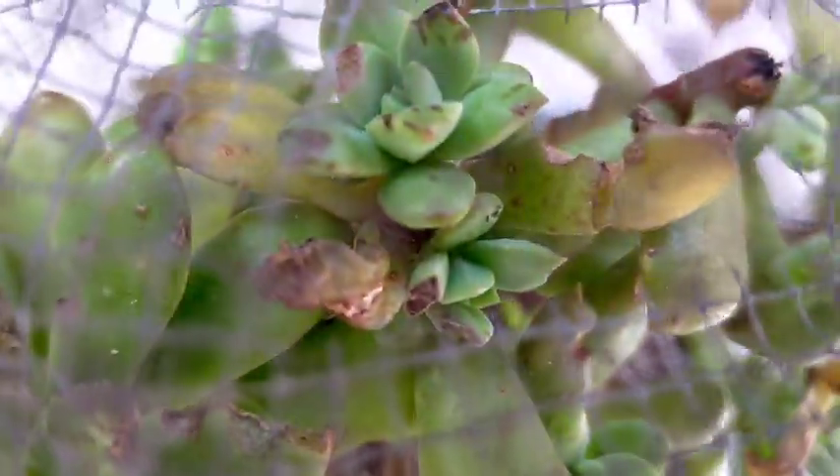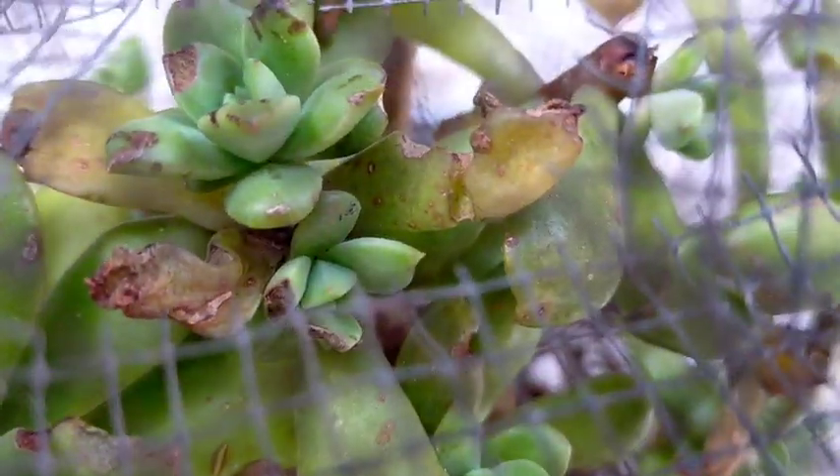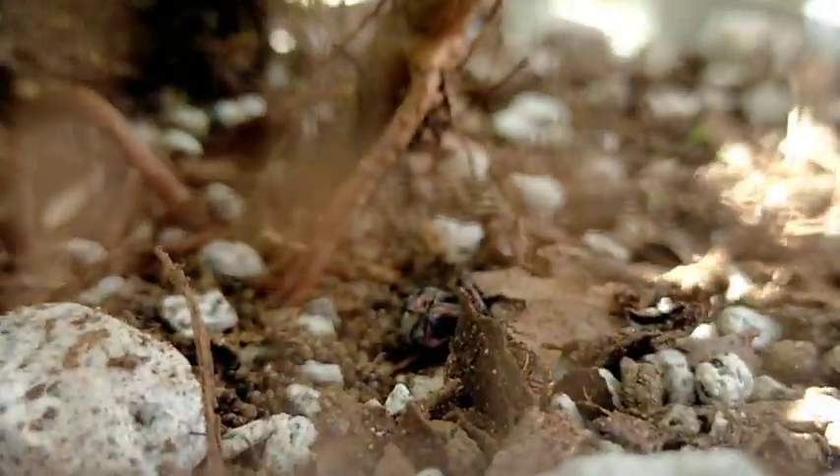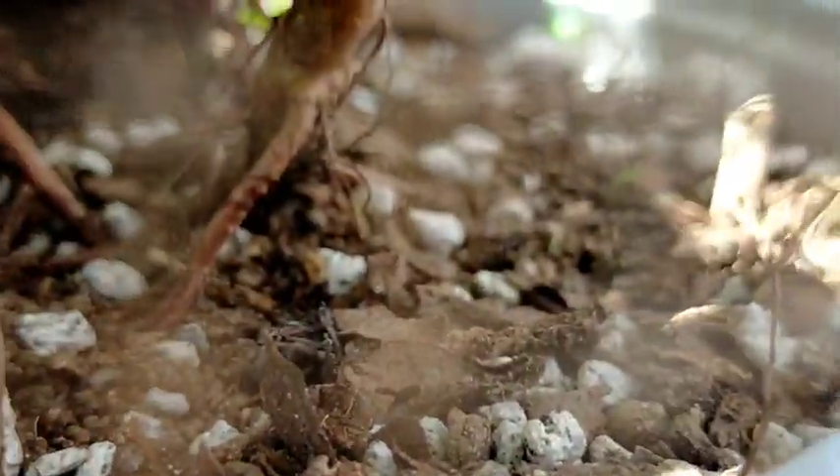We have finally removed the pothole mesh. There are so many bite marks on our Echeveria Mini Bell, but I'm more interested in what happened to our weevils. Down at the very bottom, I can already see some weevils that I assume are dead because they are no longer moving. I can also see some apparently dead weevils on the ground.